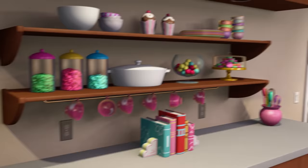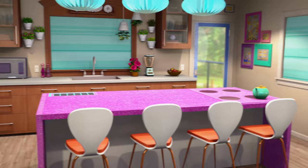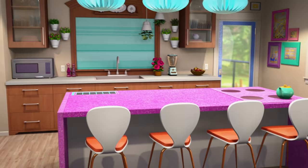This is our kitchen. We have a smart house, which means that you can talk to the house and it will talk back. Hello house, what's the weather like today? Setenta e dois graus, ensolarado. Chelsea likes to play with the language settings.